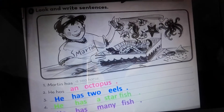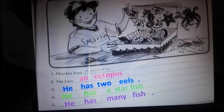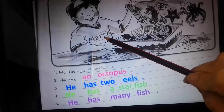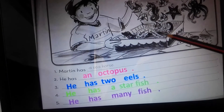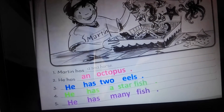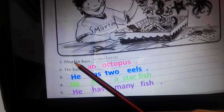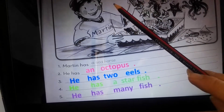Look and write sentences. We have to look at this picture and write sentences about it. Here we have a boy — his name is Martin — and he has a box with many sea animals in it. Let's start with sentence number one: Martin has a seahorse. Martin is a boy and is singular, so we use 'has.'